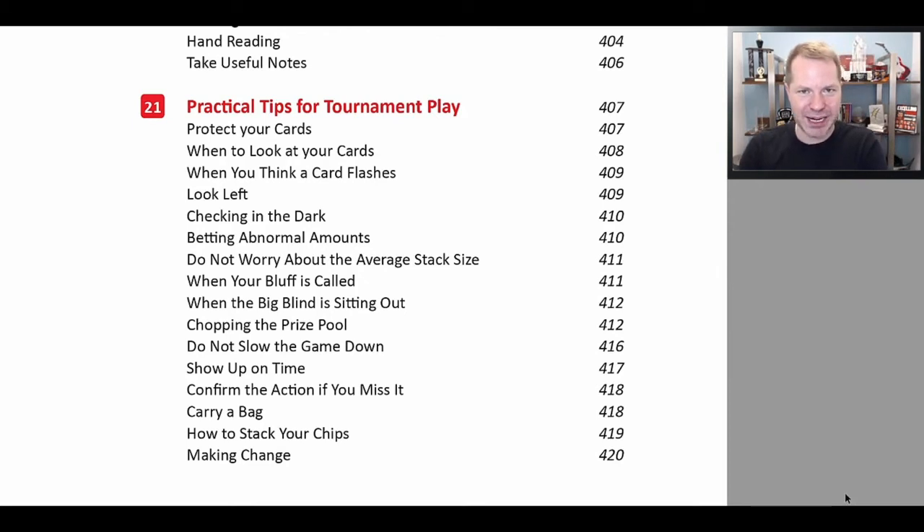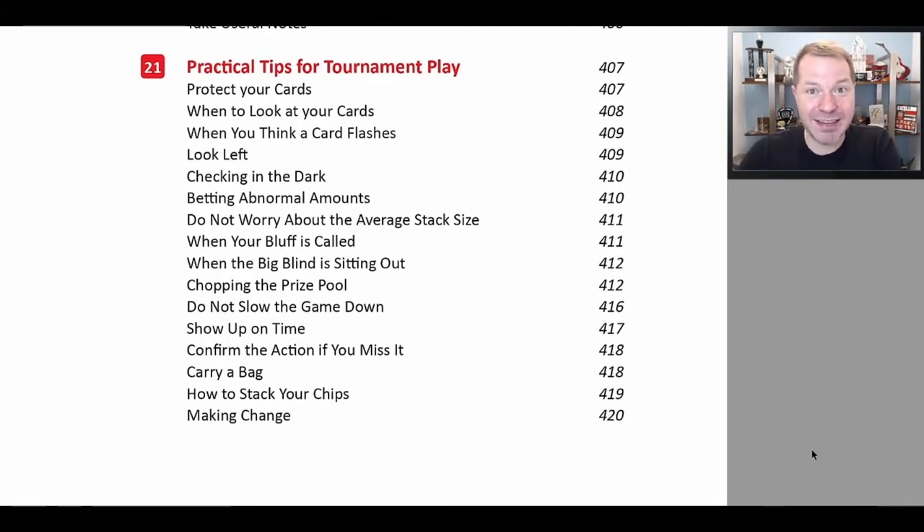If they have a physical tell that essentially removes a large portion of bluffs from their range — say you know they're strong — that allows you to make big folds and never hero call them. Then we discuss practical tips for tournament play, like protect your cards. I know that sounds super simple, but you don't want to let your opponent see your hands, and you don't want to let the dealer take your cards unnecessarily.